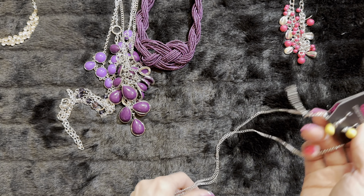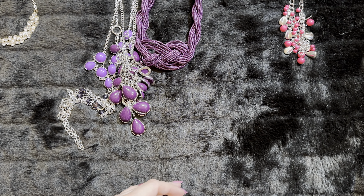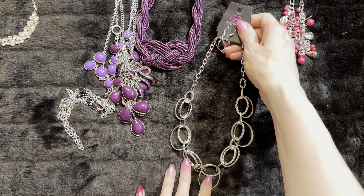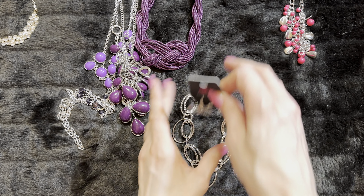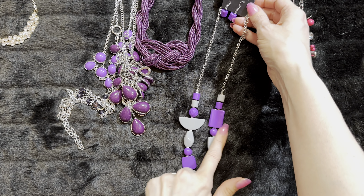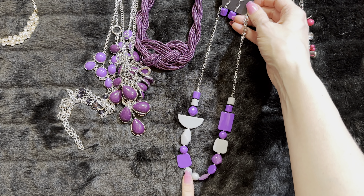These pieces are so pretty. Here's a yellow — you have just your dainty little yellow flower on there. And this one's so pretty — this is your deep plum tone, and look at this gorgeous waterfall cascade. Isn't that so pretty? I love that one. That goes in purple.